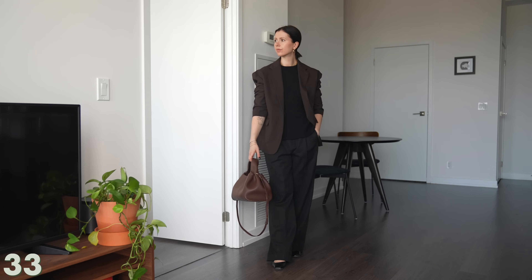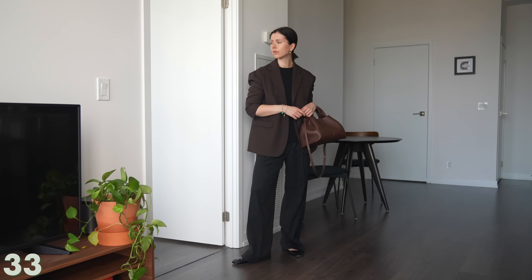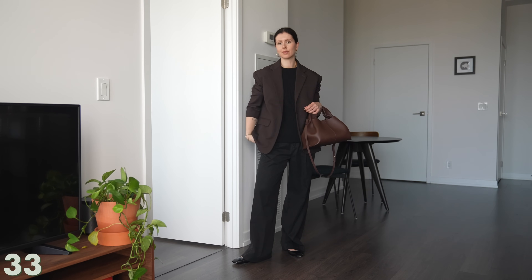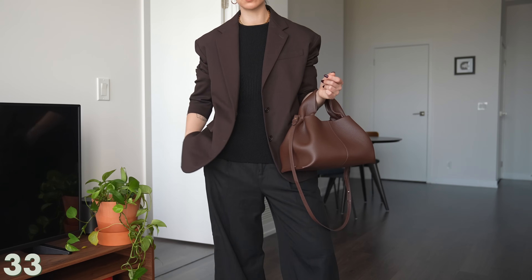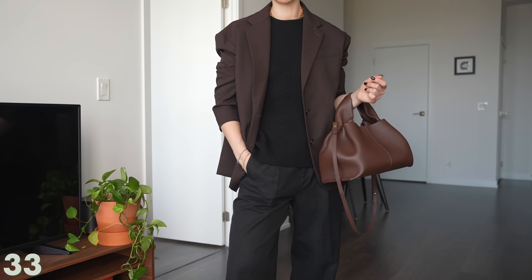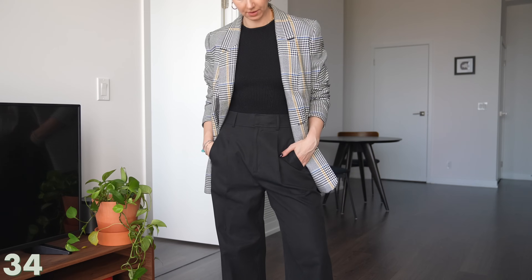That's always what I'm going for when I'm getting dressed. With these capsules, it's just a simple swap of one or two pieces that really changes the vibe. It doesn't have to be complicated or extravagant. And here I just missed the check blazer, so we threw that in too.